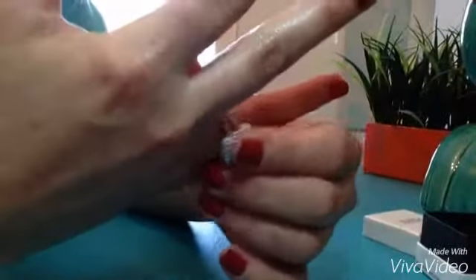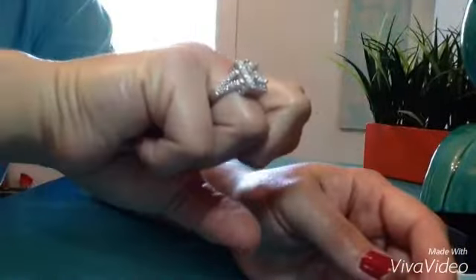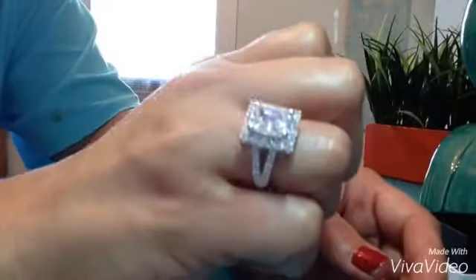And the size of this ring is perfect. I am a perfect size 6 and I ordered this ring in a size 6, and it just fits perfectly all the way around. So beautiful.